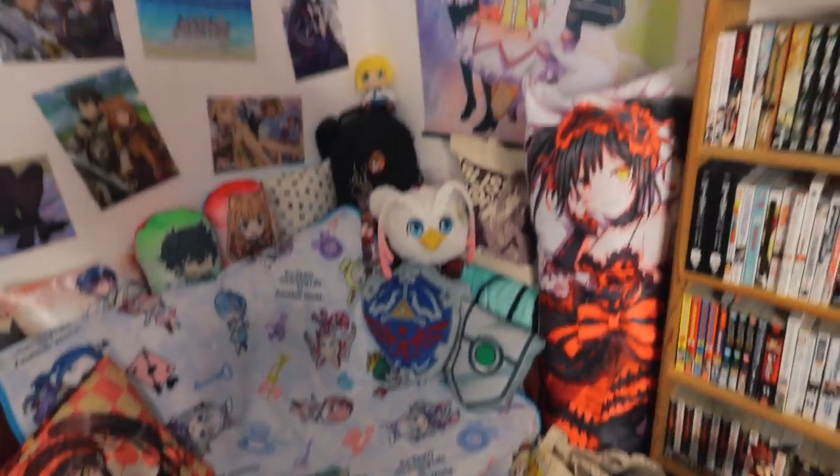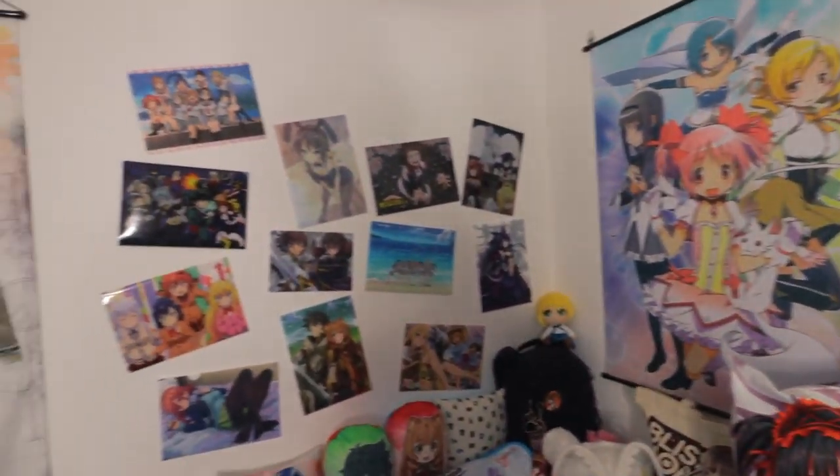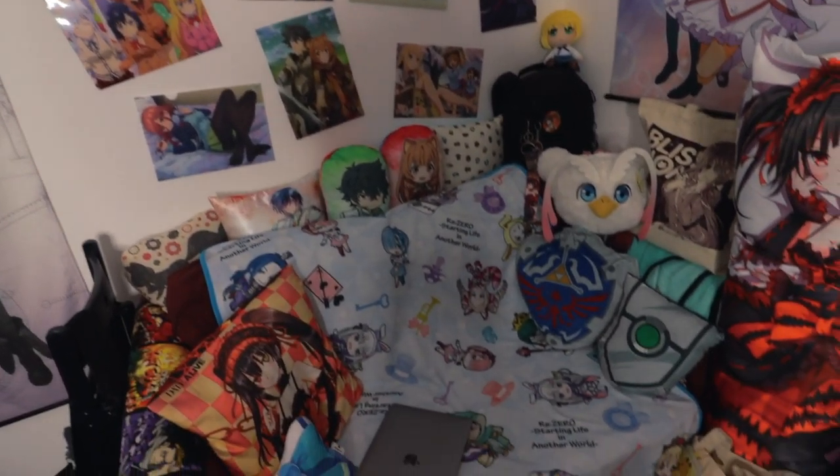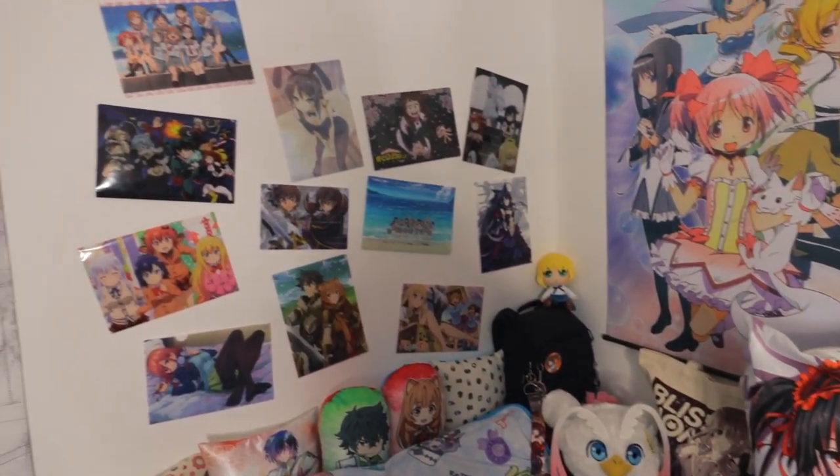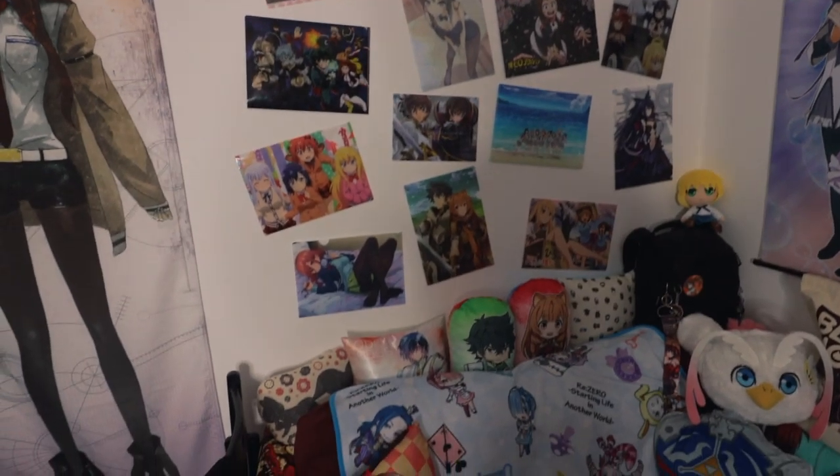So I guess we'll move in a clockwise motion. We're going to start with this section over here — this is basically the set for when I do all my talking head videos. I just wanted something that was kind of bright, colourful, and really showcased me and that I like buying anime stuff. So yeah, let's move on.